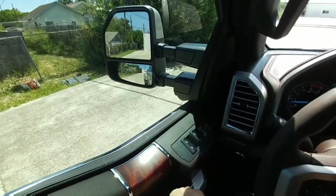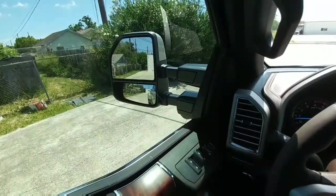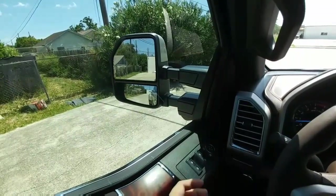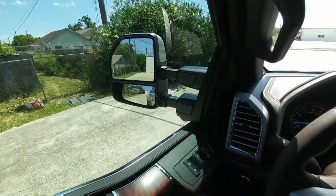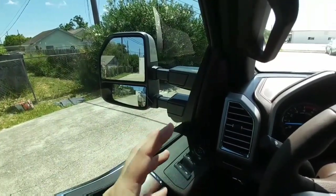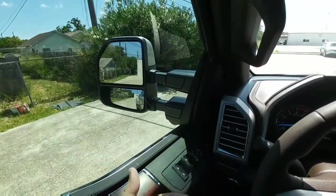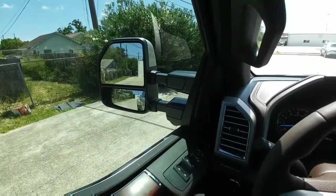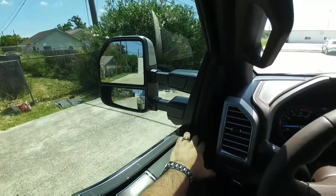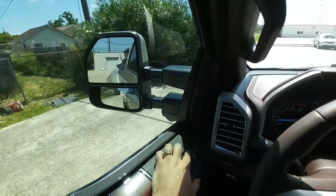Just like the previous truck, you still have power telescoping and power folding mirrors. This is very nice and convenient, especially when it's over 100 degrees outside and any extra movement outside is going to get you sweating. A lot of people pull out of the parking lot when towing, get down the road, and realize they forgot to deploy their tow mirrors. On this truck you don't have to worry about it — simply press a button to power extend or fold them in.